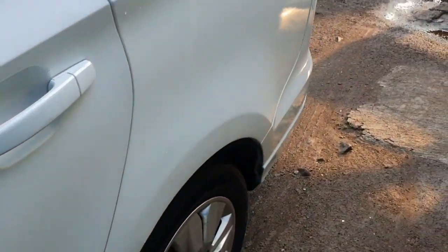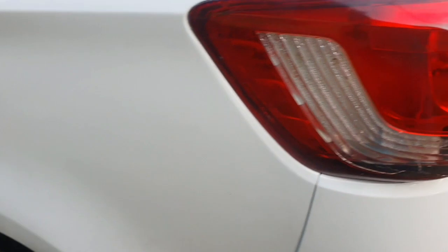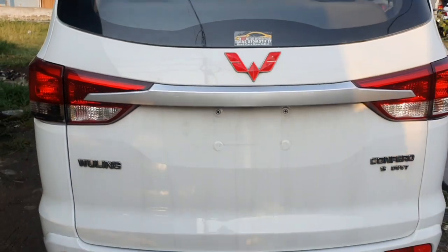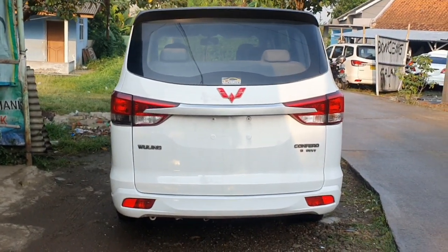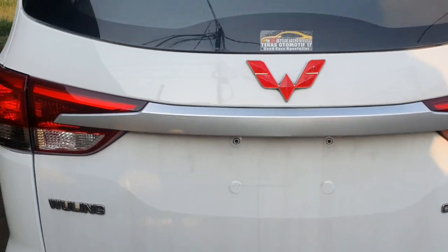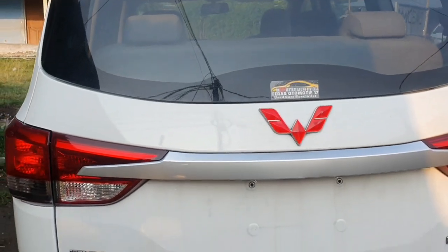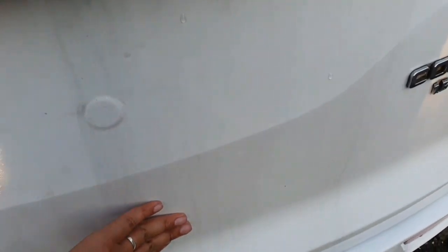Kita bahas bagian eksterior dulu. Di bagian belakang juga tidak ada sol, aman. Seperti mobil baru, tidak ada plat nomor, seperti mobil display. Mobil ini tinggal pasang kaca film saja karena kaca film bawaan taksi bening banget. Ini cuma belum dilap, sudah dipoles, nanti dilap hilang.